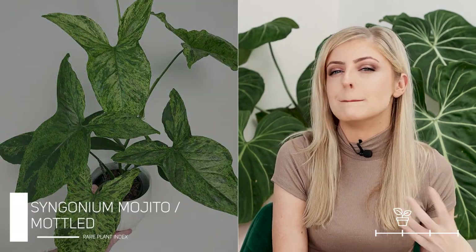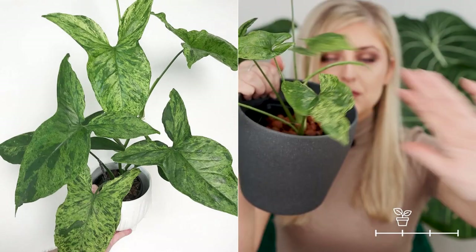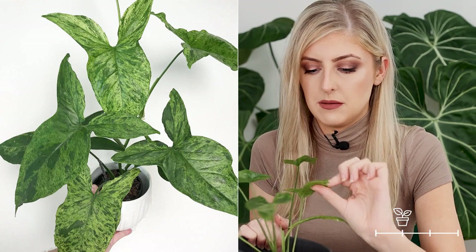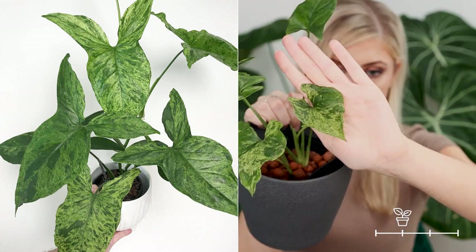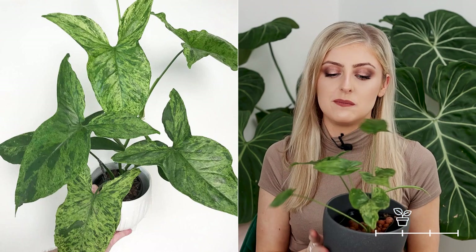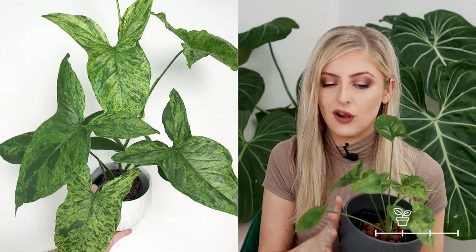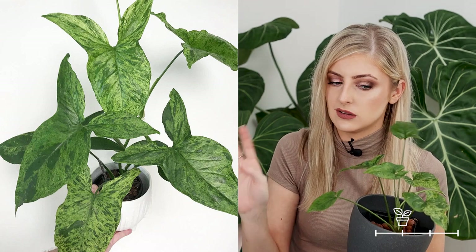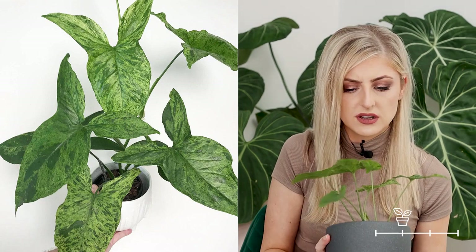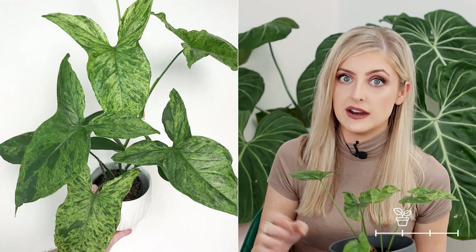The next plant is either known as the Syngonium Mojito or the Syngonium Mottled, and it's not for everyone. I have one here. It's mottled — that's probably why it's called Syngonium Mottled half the time. It can look to a lot of people like the plant is unwell. Personally, I'm okay with it — I've made peace with it. I didn't know what to think of it when I first got it. I do think this is Marmite as hell because a lot of people will look at it and go, 'Is it well? Is it viral? What's going on?' It can revert, I can tell you that, but this one has not.